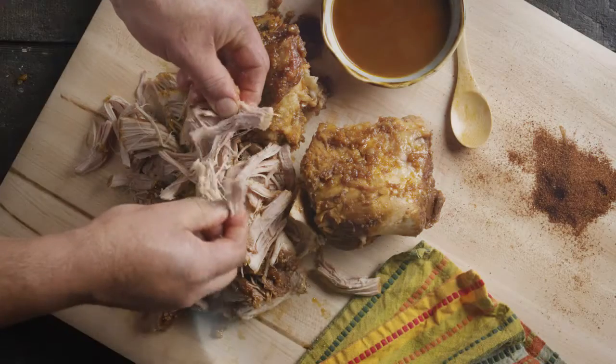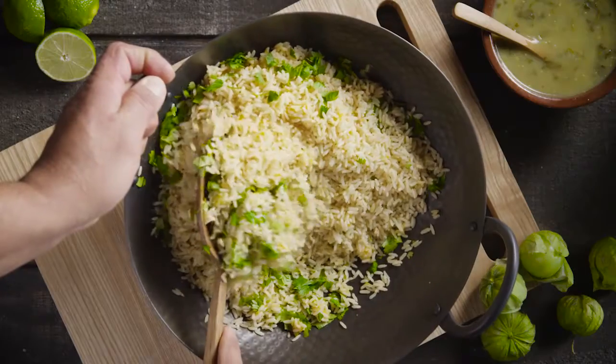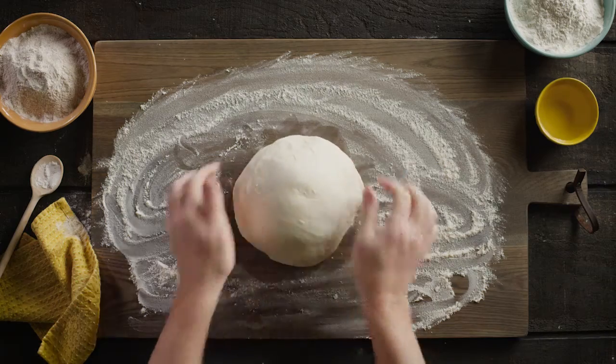Like our beautifully braised pork, seasoned beans, savory sauces, and delicious cilantro lime rice. Even our tortillas are cooked to order.